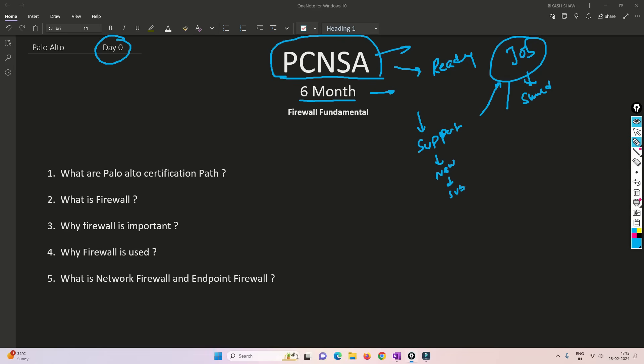This is the Day 0 video. In upcoming videos I will be covering the blueprint of PCNSA — what are the topics we need to cover — and I will be creating videos accordingly. In this video we are going to understand the Palo Alto certification path, what is a firewall, why it is important, where and why we use a firewall, and what is a network firewall versus an endpoint firewall. I promise this course will be finished within six months and you will be ready for the examination.